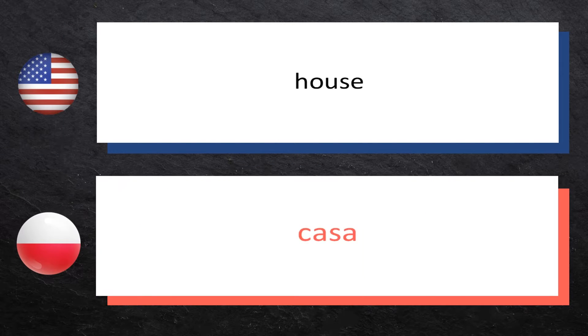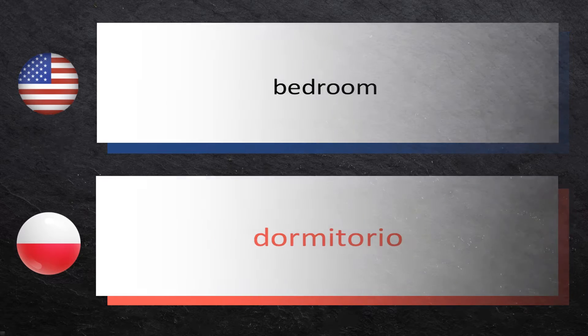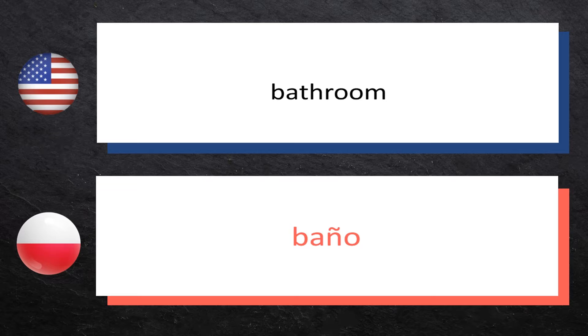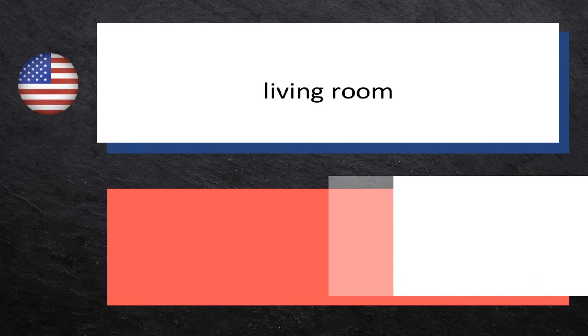House — dom. Home — dom. Bedroom — sypialnia. Dining room — (jadania). Bathroom — łazienka. Kitchen — kuchnia. Living room — salon.